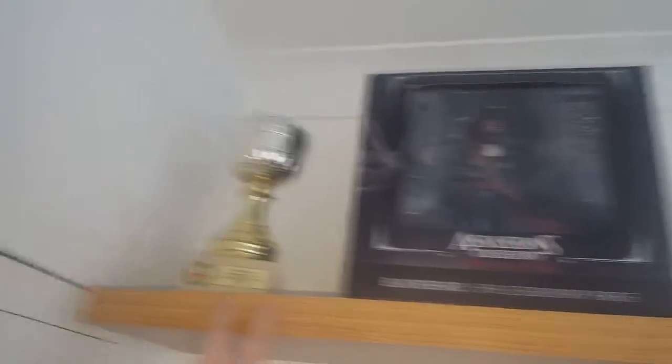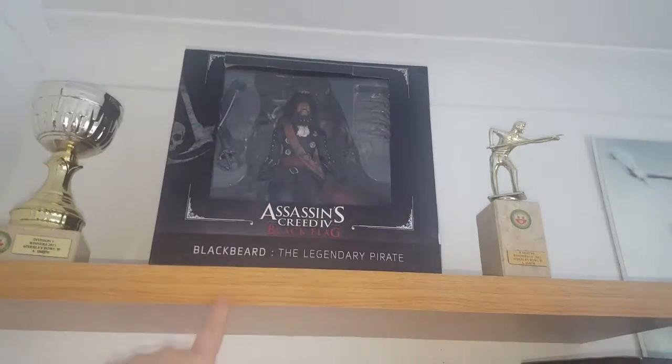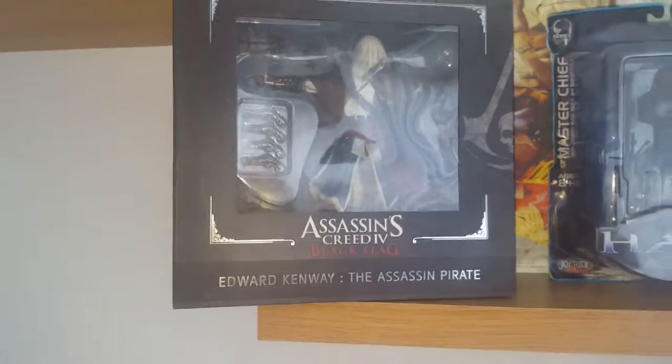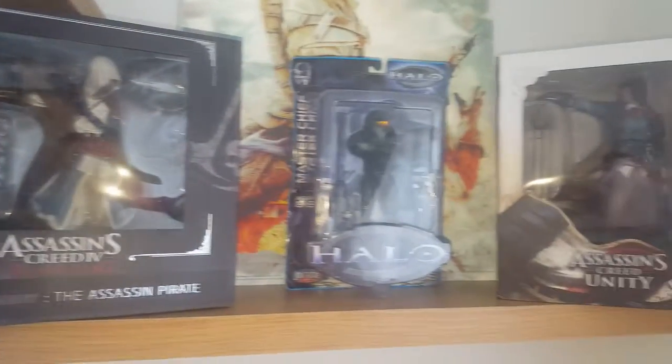Starting off, we have my snooker trophy that I got for winning division one. Got my Assassin's Creed Black Flag — Blackbeard. Then we have our runners-up trophy for snooker, which was the year before — 2012, so that one's 2013. Then we have the double lock flag, Edward Kenway. And then we have the Halo Master Chief figure — Halo 1, baby.